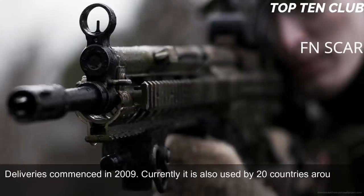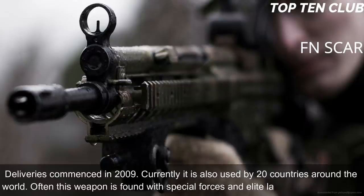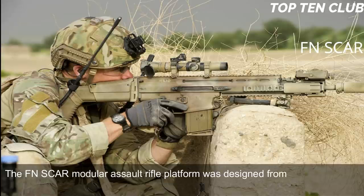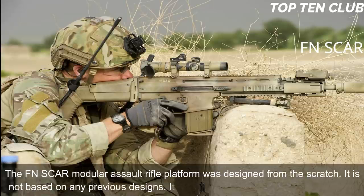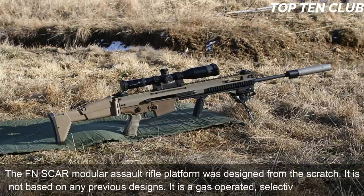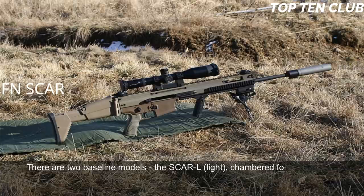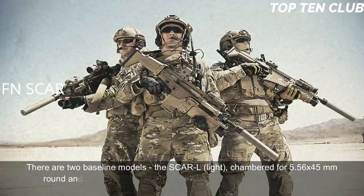Currently it is also used by 20 countries around the world, often by special forces and elite law enforcement units. The FN SCAR modular assault rifle platform was designed from scratch — it is not based on any previous designs. It is a gas-operated, selective-fire weapon. There are two baseline models: the SCAR-L (Light), chambered for 5.56x45mm, and the SCAR-H (Heavy), chambered for the more powerful 7.62x51mm.